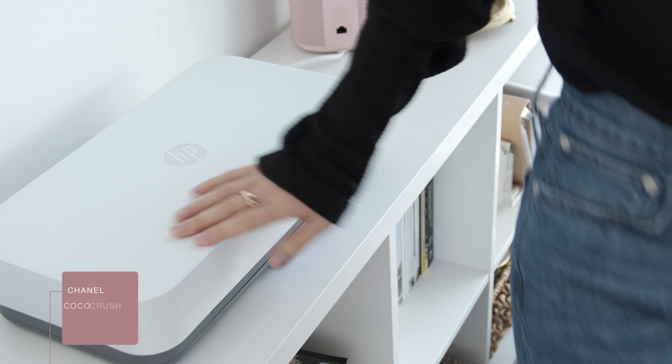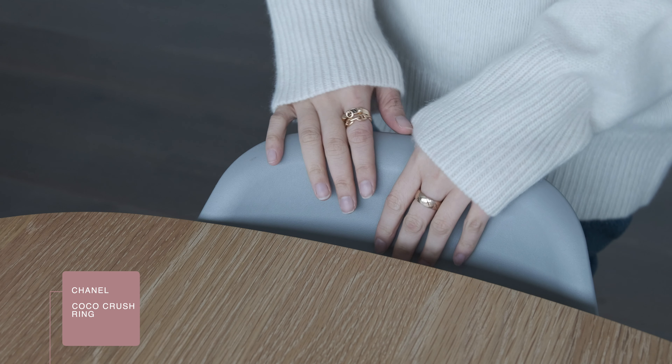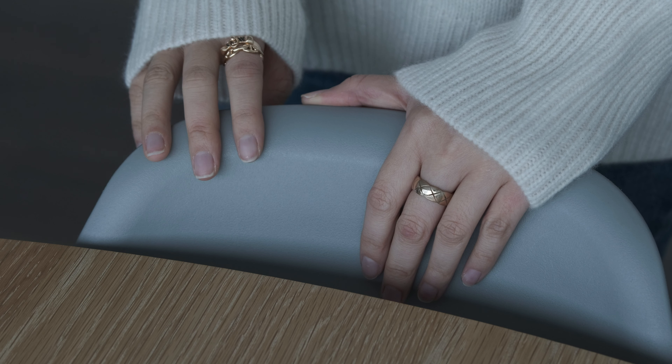Then you've got my Cocoa Crush ring. I absolutely love this collection — it's beautiful, it's classy on its own, but it's also extremely versatile. So it styles really well with other pieces as well.